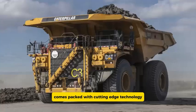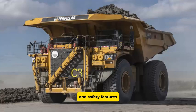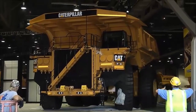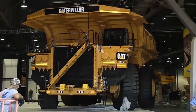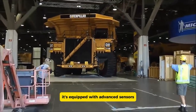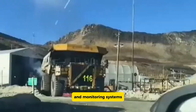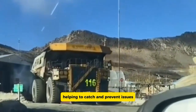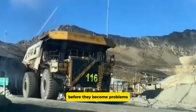But it's not just about raw power — the 797F comes packed with cutting-edge technology and safety features. Its operator cab is designed for comfort and safety, providing a top-notch environment for drivers. It's also equipped with advanced sensors and monitoring systems that deliver real-time performance data, helping to catch and prevent issues before they become problems.